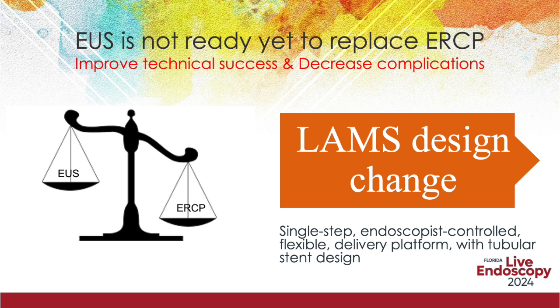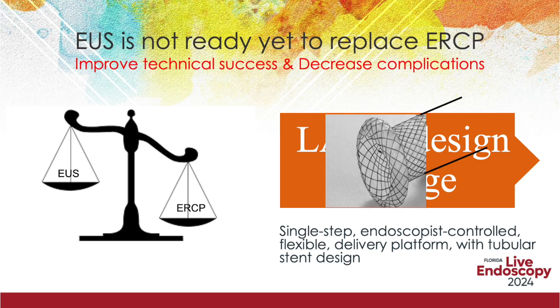LAMS and self-expandable metal stents, as they stand today, are less than ideal to meet our needs. It is important to bear in mind that complications are generally underreported and technical success is usually exaggerated. A single-step, endoscopist-controlled, flexible delivery platform with tubular stent design is the need of the hour. Until then, ERCP reigns supreme.